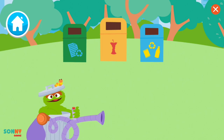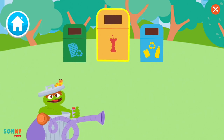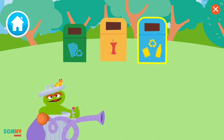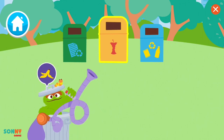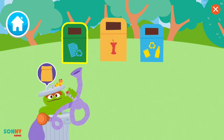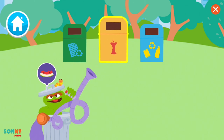First, we need to sort it into paper, compost — that means old food that can help new plants grow — or plastic and metal. Let's sort this trash. A banana peel. An old paper bag. An empty milk jug. And nice sorting, I guess. A watermelon rind.